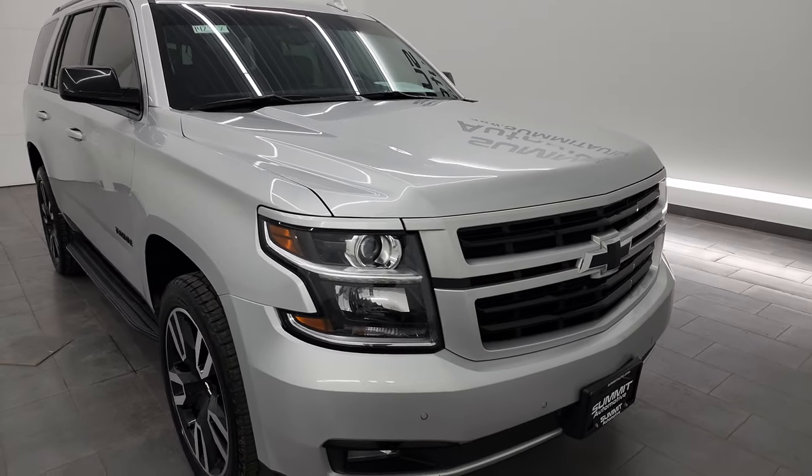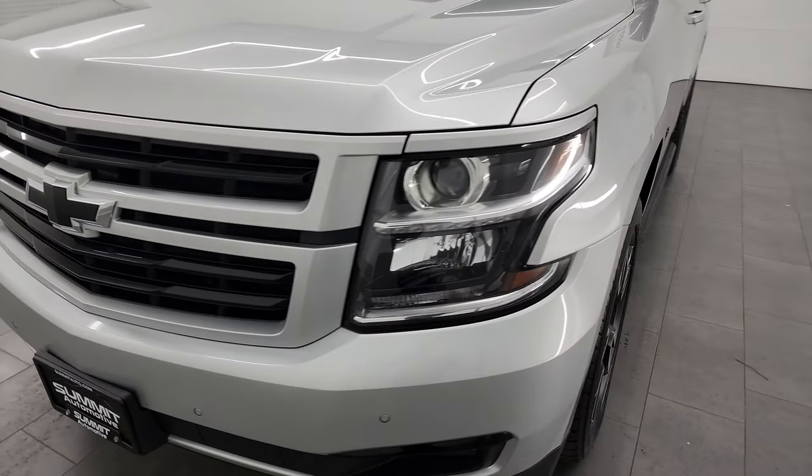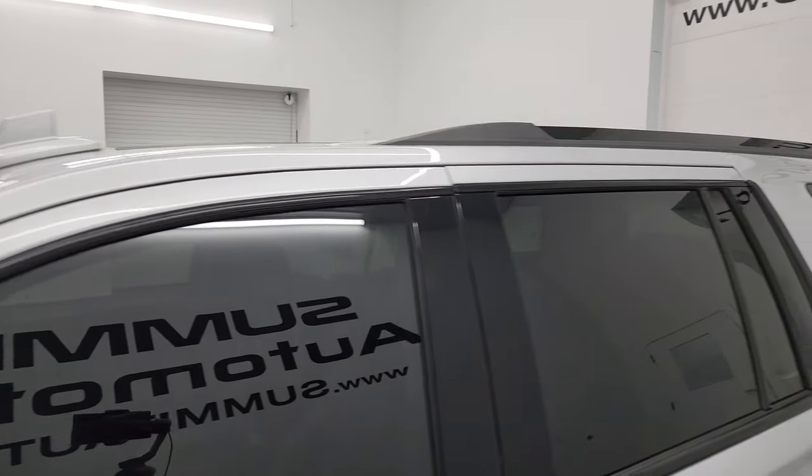I'm going to go all the way around in this video — inside, start it up, take a look under the hood, and show you all the options inside, just giving you the most accurate representation I can of the vehicle. Silver Ice Metallic is the color. I shoot all my videos in 4K.